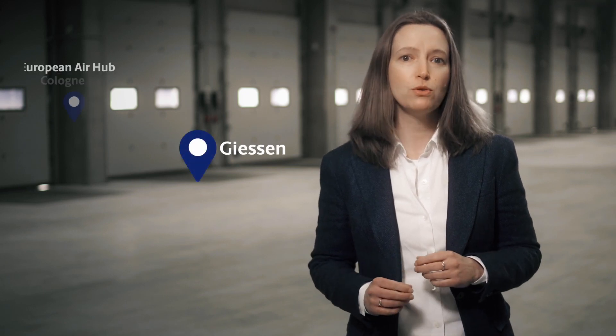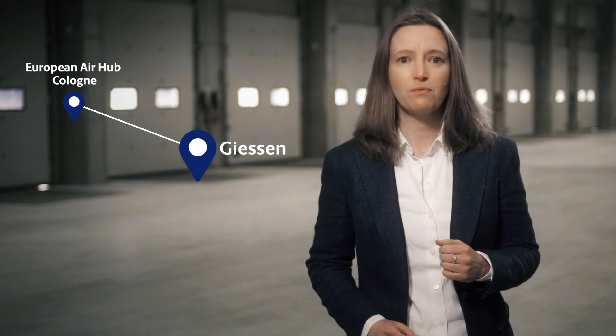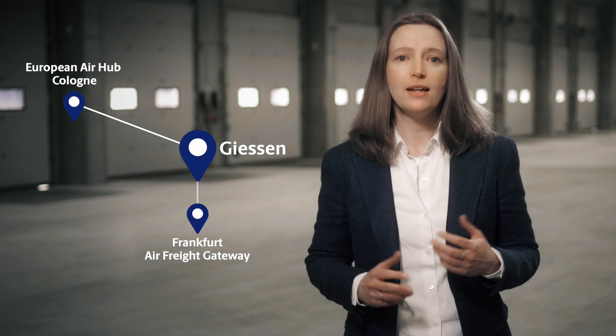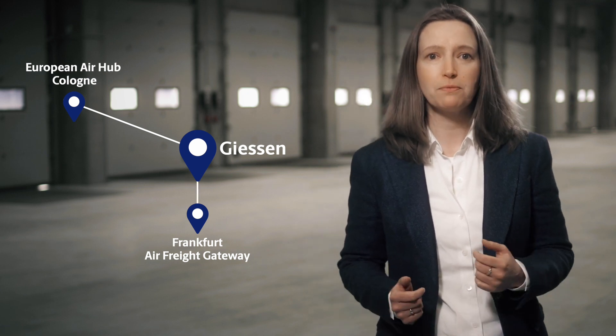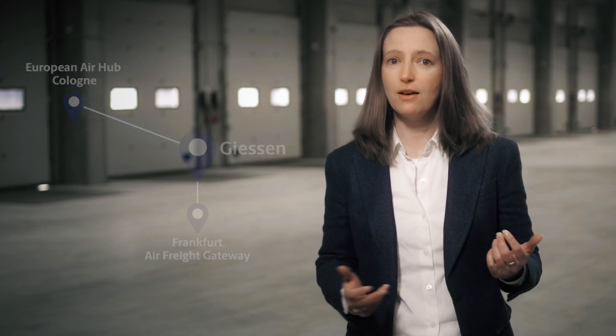Our facility is strategically located, less than two hours by road to our European air hub in Cologne, enabling late order cut-off times. It is also a short drive to our Frankfurt air freight gateway, enabling easy access to global trade through our UPS Healthcare cold chain offering. We are also in close proximity to our small package facilities in Gießen and Frankfurt.